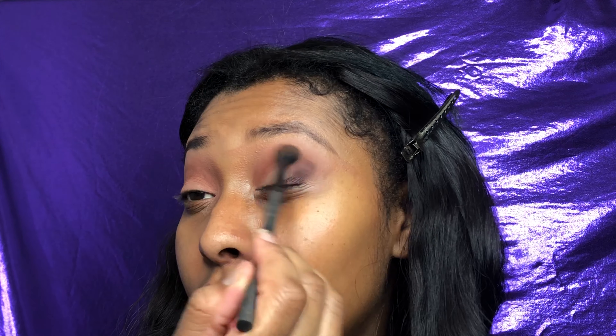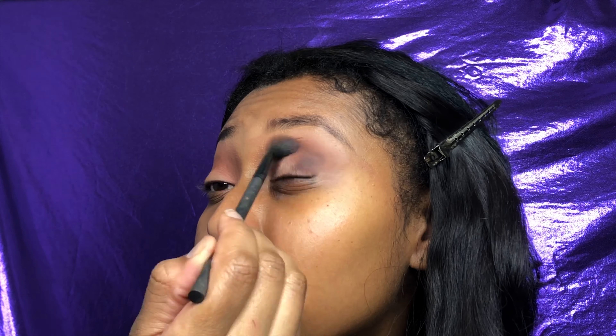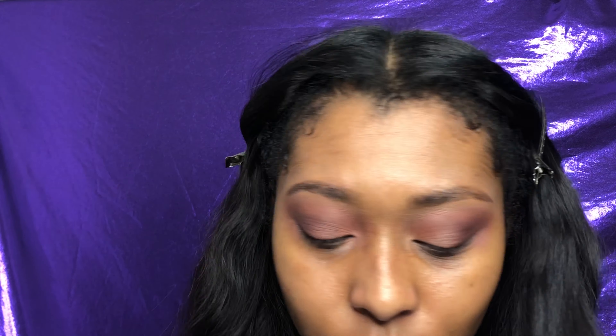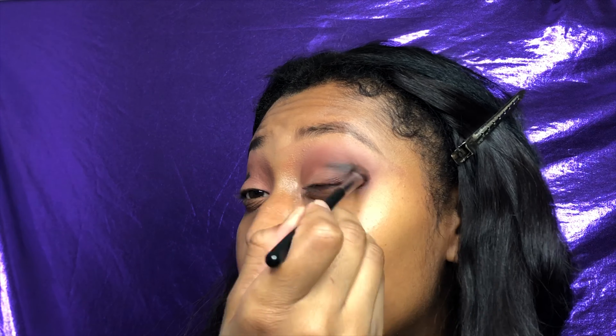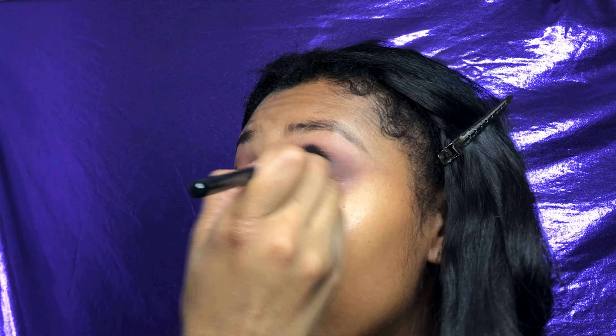I'm gonna take the Lab 2 brush again and go into the Morphe Jacqueline Hill palette — I just want to steal a little bit of this shade Temptress and put just a little bit in there. I don't like using one palette; I like to dabble. What's the point of getting all these palettes if you're not gonna dabble in all of them? Then I need my BH Cosmetics brush.